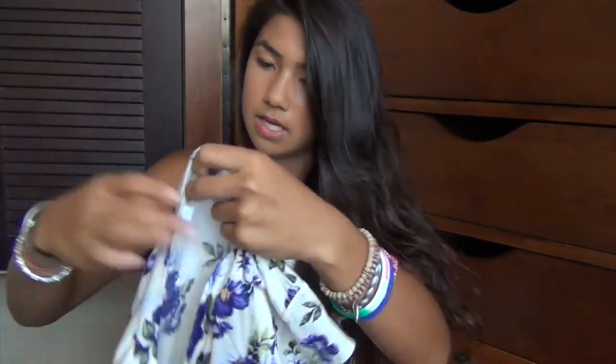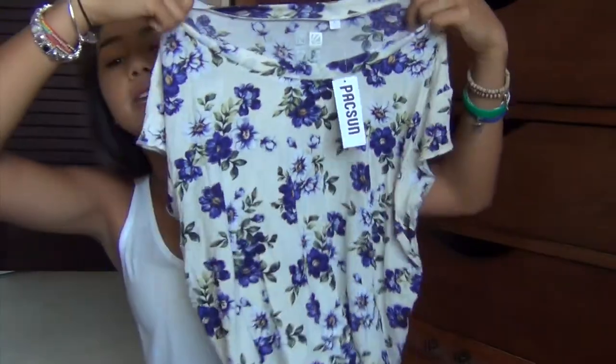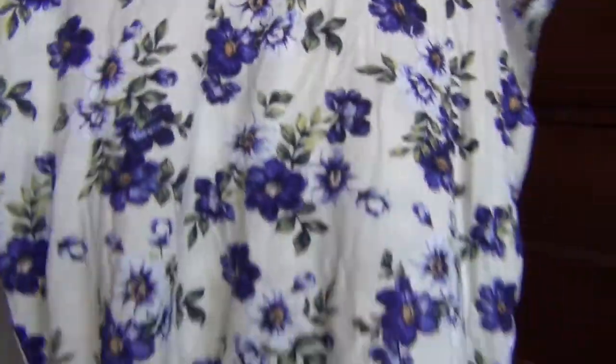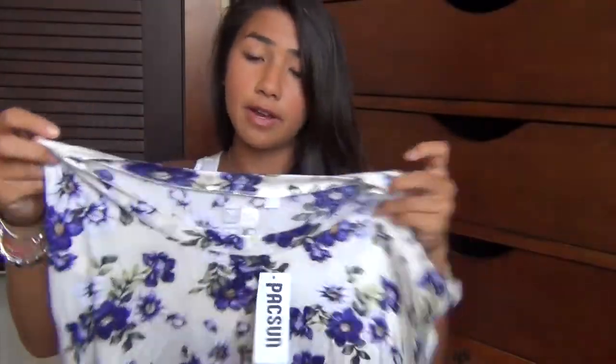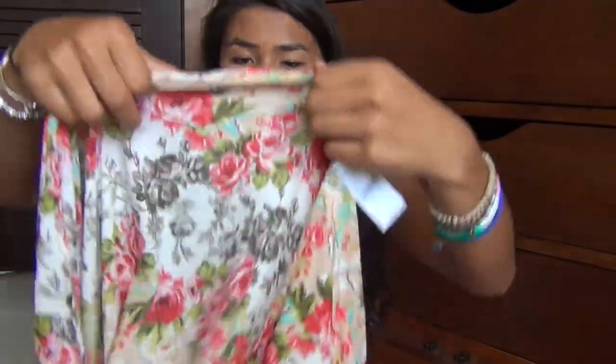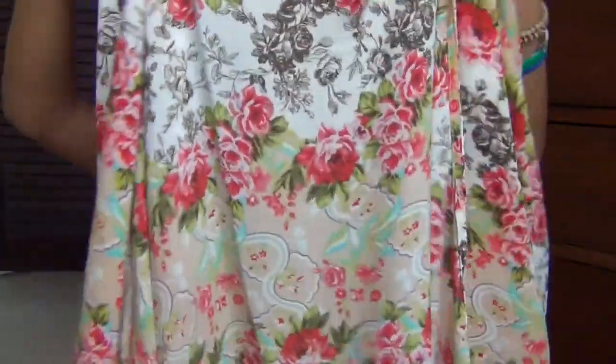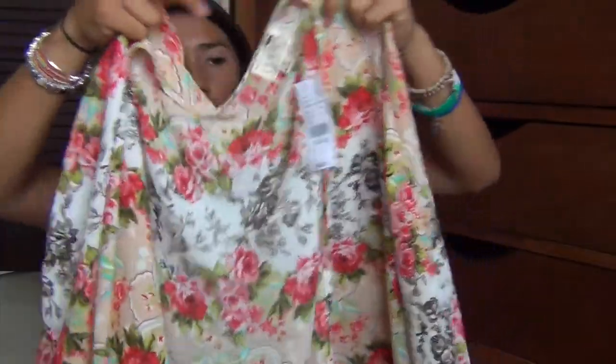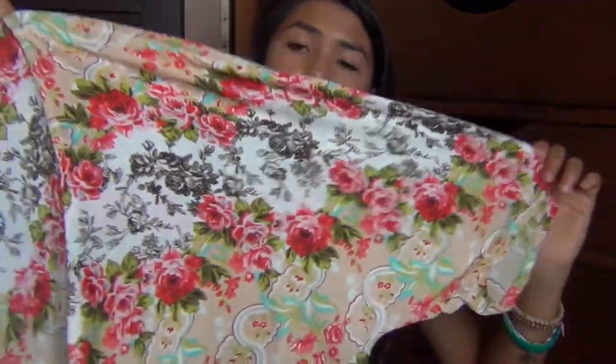Also from PacSun, I picked up a shirt — it's really cute in my opinion. It's just this flowy little shirt and it has blue flowers on it, so it looks super girly and it's really cute on. Last but not least from PacSun, I got this kimono and I think it's really, really pretty. It's super open and flowy, and I love kimonos. I love the floral details and the whole design — it's just so pretty.